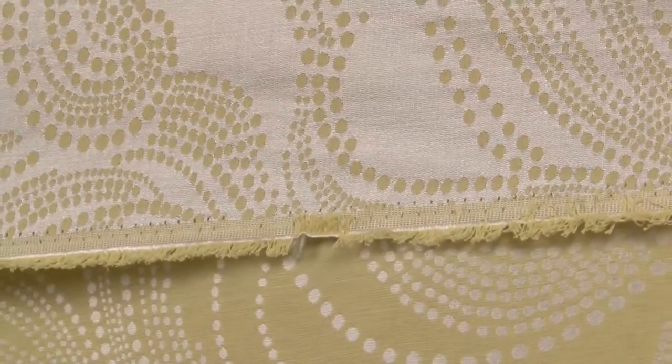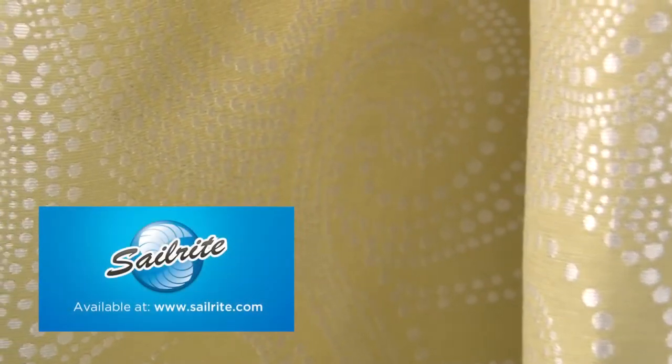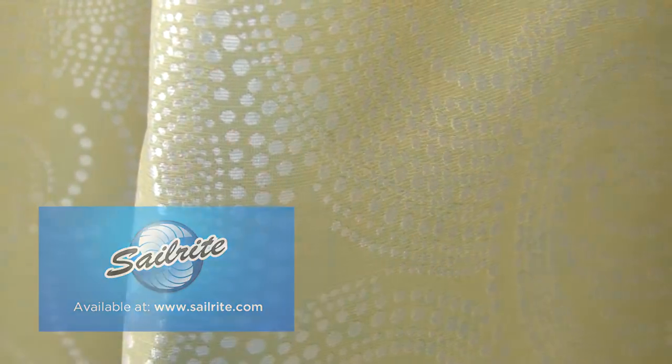This fabric is reversible, therefore either side can be face out. Piquet Lifestyle's fabrics are perfect for window treatments, bed skirts, duvet covers, pillow shams, accent pillows, slipcovers, upholstery, and more.